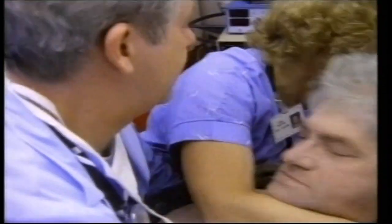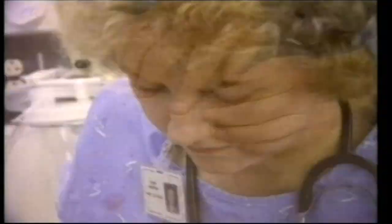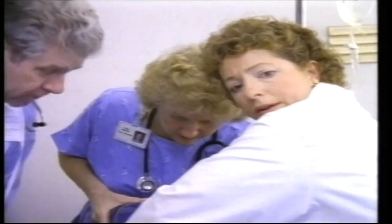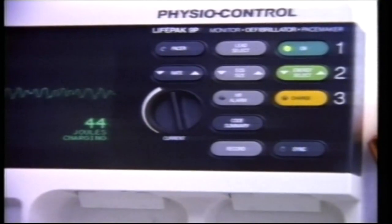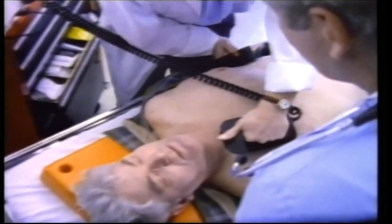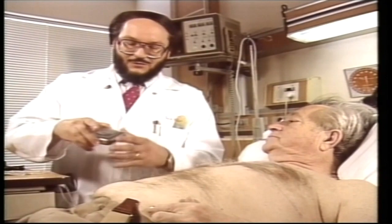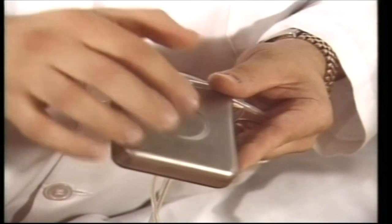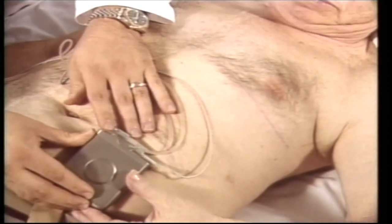Every year, nearly half a million Americans suffer sudden cardiac arrest. The heart begins to beat erratically, losing its ability to pump blood. Often the only hope for revival is a defibrillator, sending electrical shocks to the heart that can restore normal rhythm. In the past, those fortunate to live through such an episode faced more bad news — a 50-50 chance of it happening again within two years. Today, these odds can be reduced to about 2% thanks to the automatic implantable cardio-diverter defibrillator, or AICD.